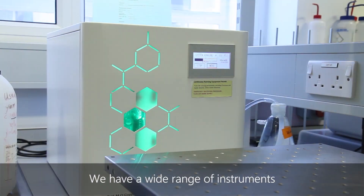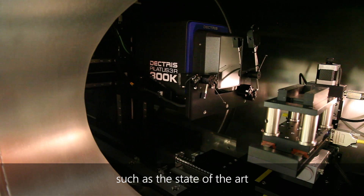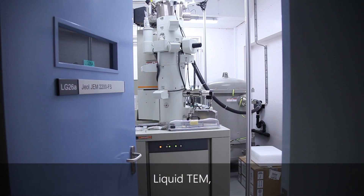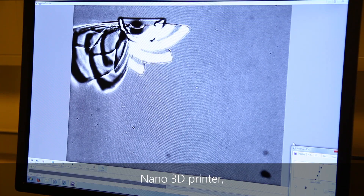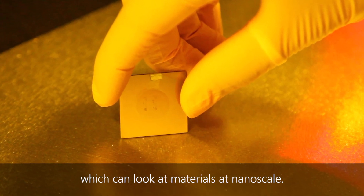We have a wide range of instruments worth over six million pounds, such as the state-of-the-art small angle x-ray scattering machine, liquid TEM, nano 3D printer and dynamic light scattering, which can look at materials at the nanoscale.